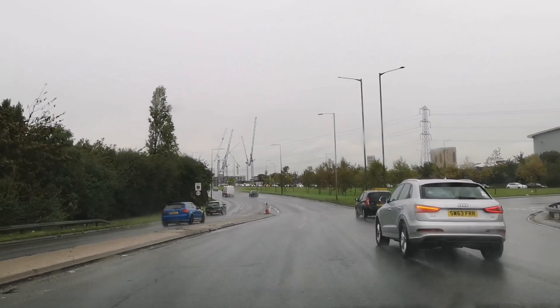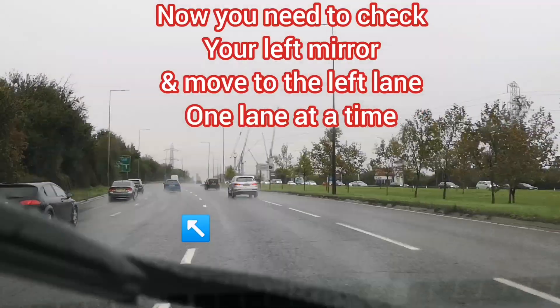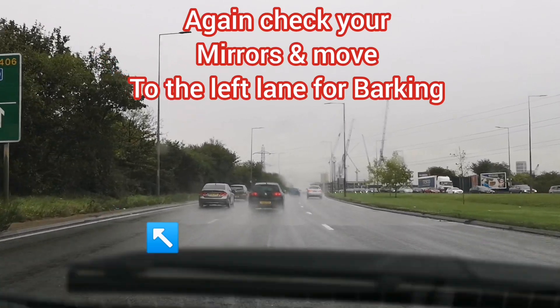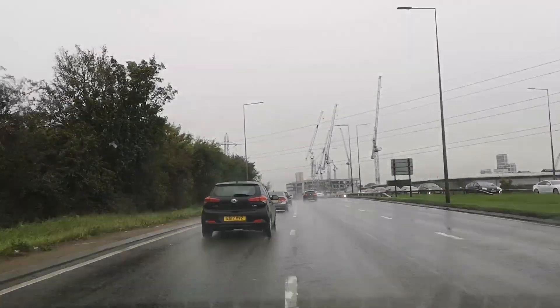Now check your mirrors, signal left. Now look in the left mirror and gas. Continue on North Circular for half a mile. There's one lane at a time. Now we've got to do one more lane to your left — we can't go in yet. Look in the mirror. Now it's clear — gas, just a little bit. Just gradually. And there we go.